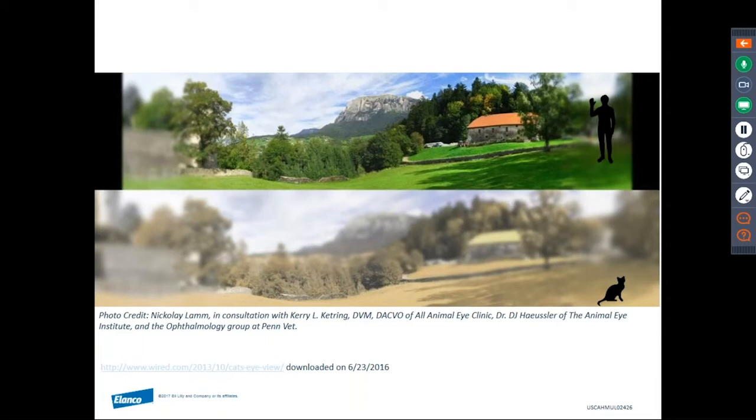These images created by Nicolet Lamb help us appreciate the differences in relative color hues seen by the human on the top frame and the cat on the bottom frame. You can appreciate that the cat is picking out more of the yellow and blue rather than discriminating between reds and greens.